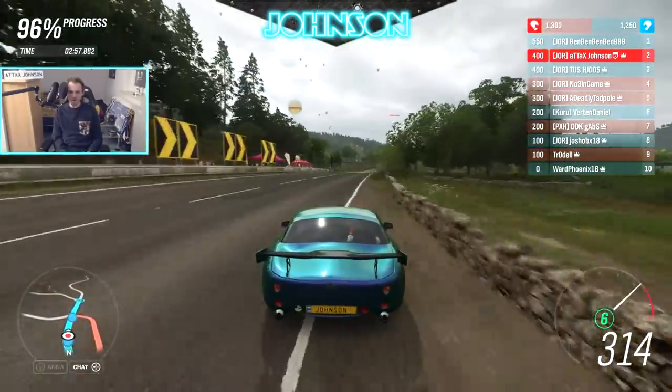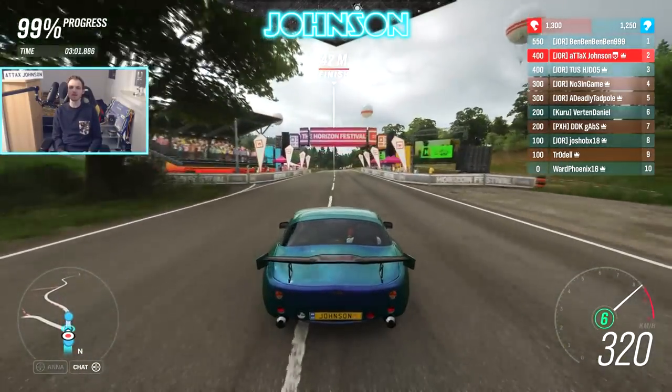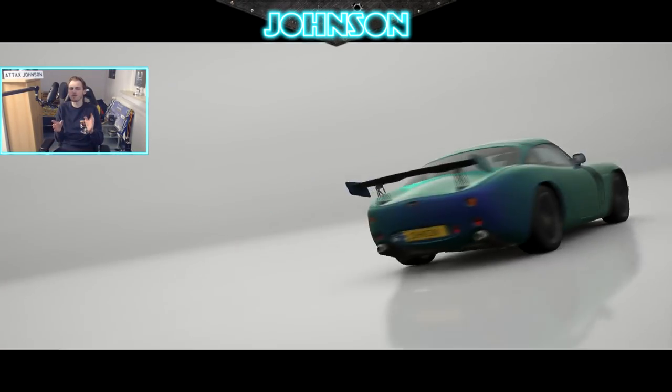We talked about the top-speed and mid-speed capabilities of this car. At the end of the straight we're reaching 320 kilometers per hour, and the top speed is something like 335.